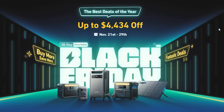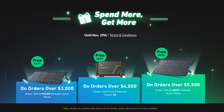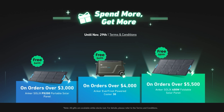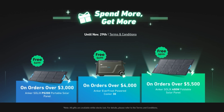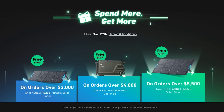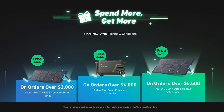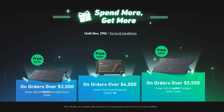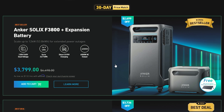Here are the best sales I found for Anker portable power stations. If you order before November 29th and your order is over $3,000 you get a free solar panel. Orders over $4,000 get a free EverFrost powered cooler, and any orders over $5,500 get a 400-watt foldable solar panel — that's a $900 value — for their final round of Black Friday sales.